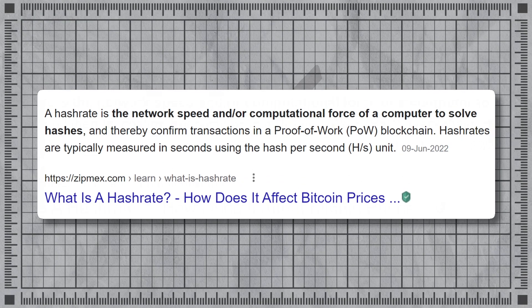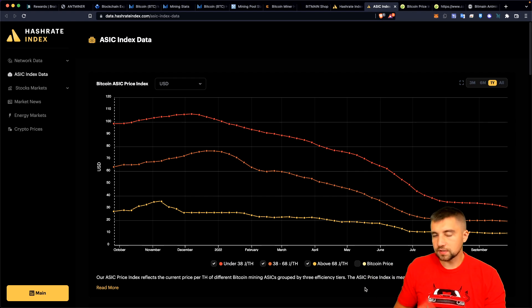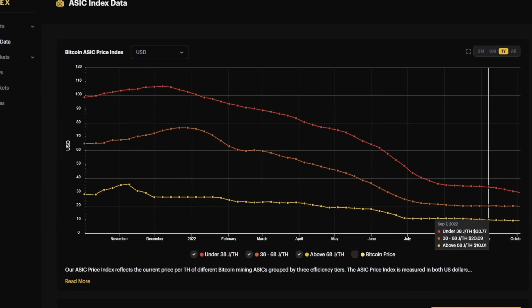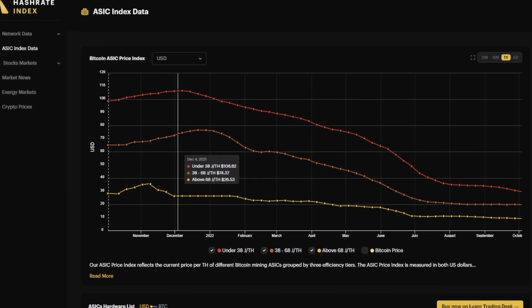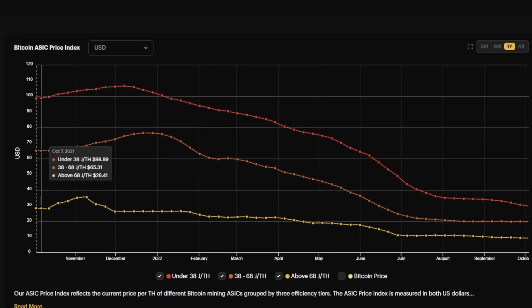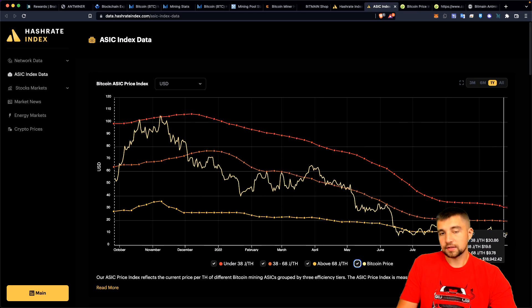ASIC index data shows the current price per terahash of different bitcoin mining ASICs grouped by three efficiency tiers. Terahash is like horsepower for a car. These three tiers represent efficiency generations, with each generation taking a leap in efficiency. Right now we're at all-time lows in recent history: the most efficient tier is under 38 joules per terahash at 31 dollars per terahash; up a generation is 20 dollars; up another is 10 dollars. Compare that to about a year ago when people paid roughly 100 dollars per terahash for the most efficient, 64 dollars for mid-tier, and 28 dollars for the least efficient.